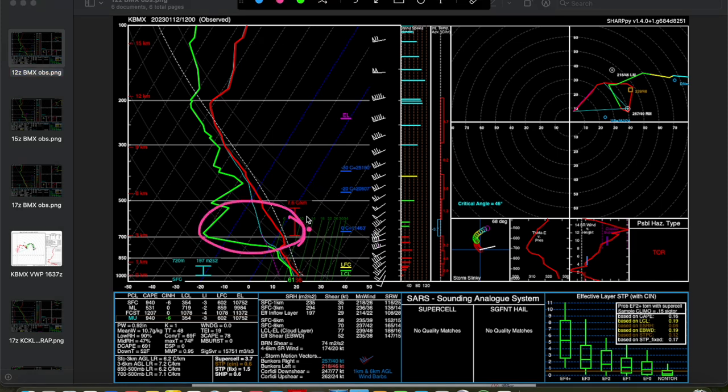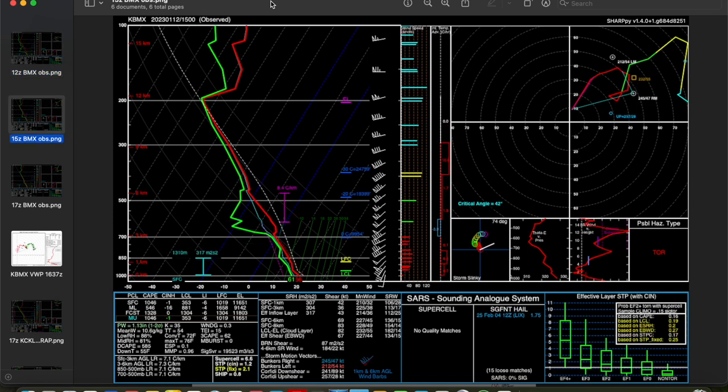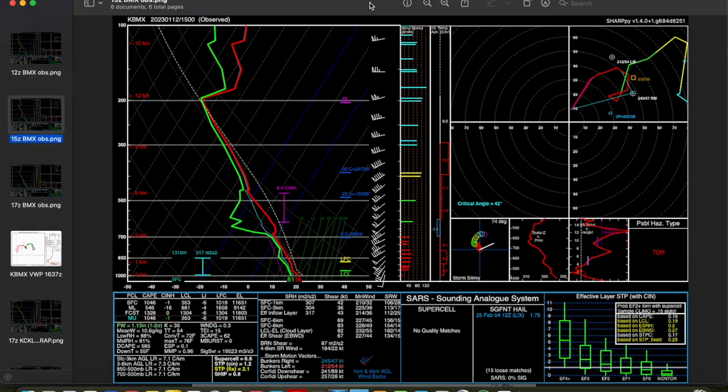A little bit of a capping inversion, which was noted by the Storm Prediction Center in their outlooks, but the entrance of the shortwave trough into the region was helping to erode that pretty quickly. By 15Z we had nicely eroded that cap, with a little bit of moistening aloft and a more destabilized profile — only about 600 joules per kilogram of mixed-layer CAPE. But in these cool-season events with this much shear in play, that isn't too much of an issue. Definitely more than adequate for severe storm development. You can also see at Birmingham nice veering winds in the low levels, nice clockwise curvature to the hodograph, over 300 meters squared per second squared of effective storm relative helicity.